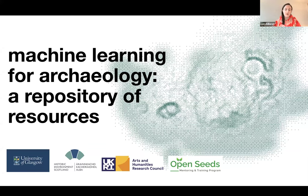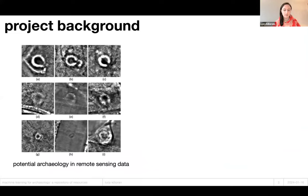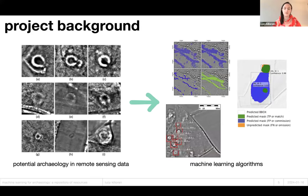Hi everyone, I'm Lucy. I'm a PhD researcher at the University of Glasgow in Scotland. My project is about building a repository of resources for machine learning in archaeology. I was motivated by my PhD research, which looks at how machine learning can be used to find archaeology in remote sensing data — things like data from satellites and airborne laser scanning. Archaeologists face problems where there are lots of potential archaeological objects in remote sensing data, and people have been busy developing machine learning algorithms to help work out what is archaeology and what's not.